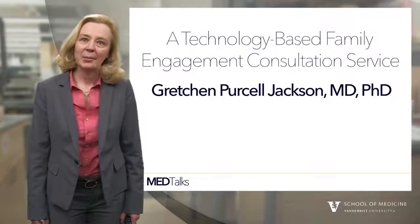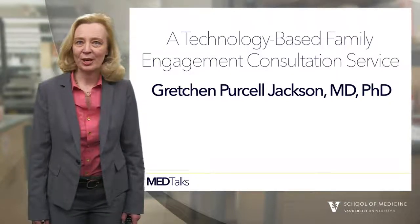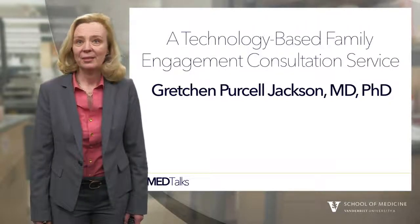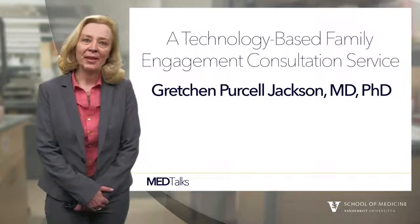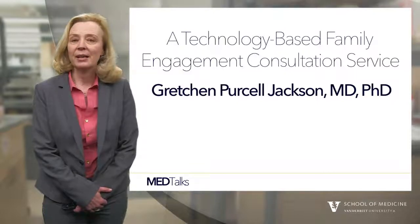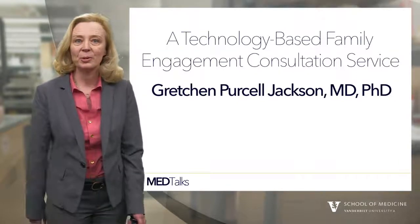I'm Gretchen Purcell Jackson. I'm a pediatric surgeon at the Vanderbilt Children's Hospital and I do research in the field of biomedical informatics. I'd like to tell you a little bit about an innovative technology-based engagement consultation service that we have developed for the children's hospital.